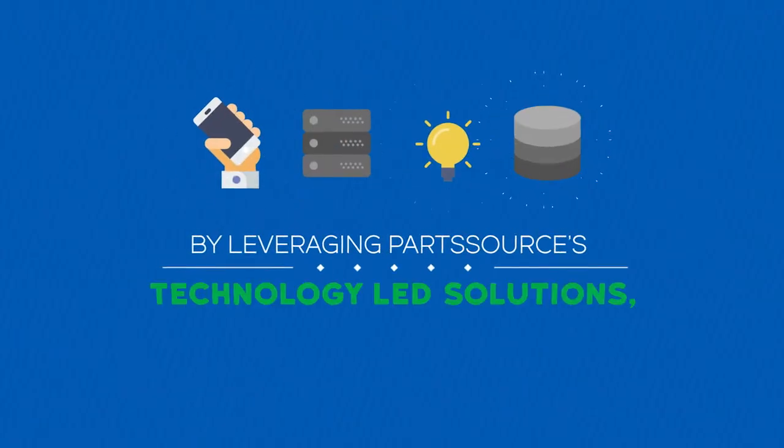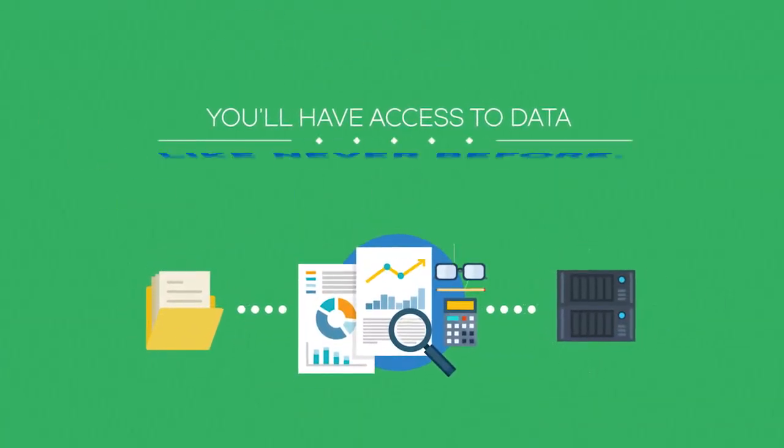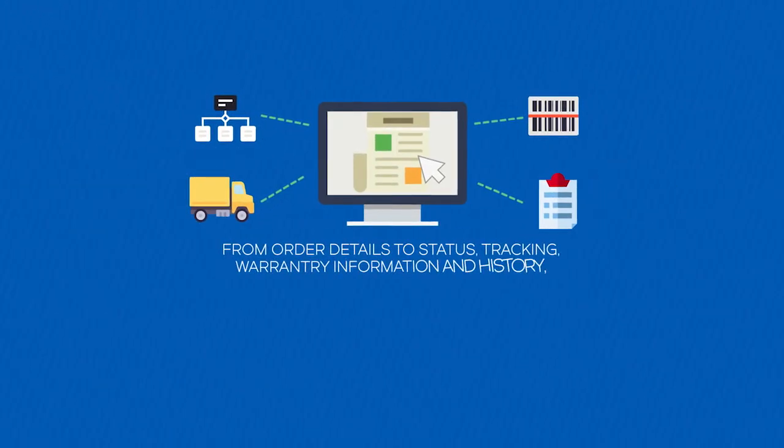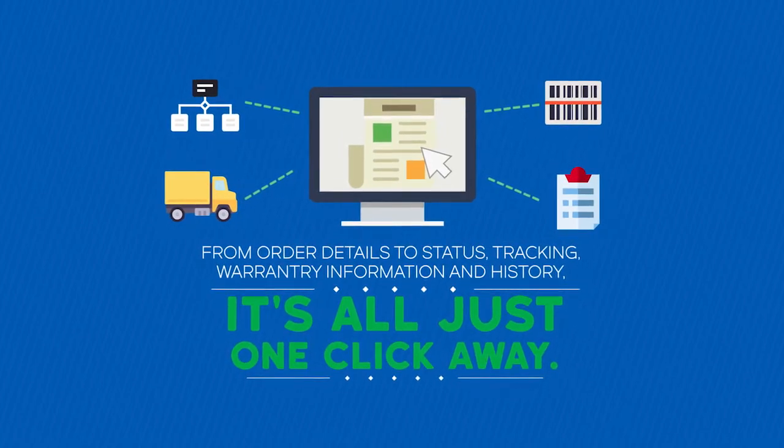By leveraging PartSource's technology-led solutions, you'll have access to data like never before. From order details to status, tracking, warranty information, and history, it's all just one click away.